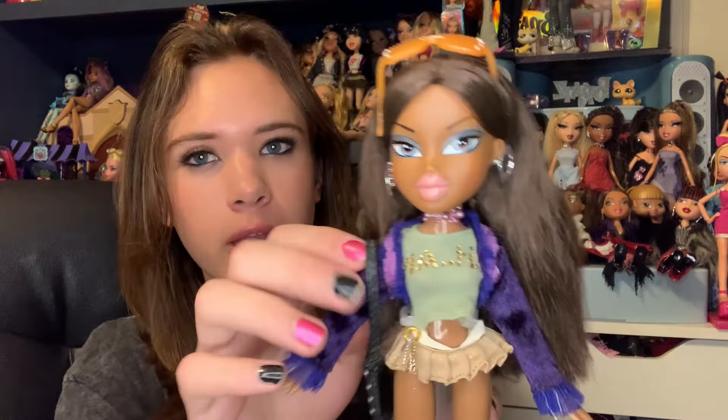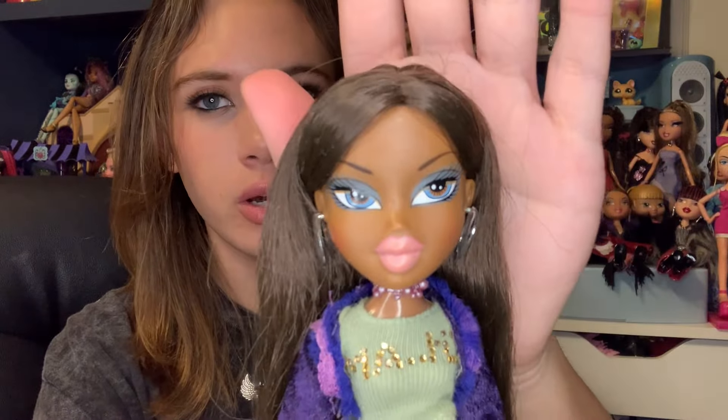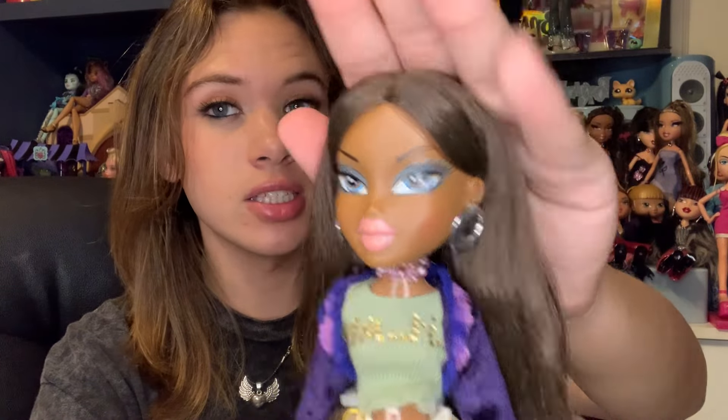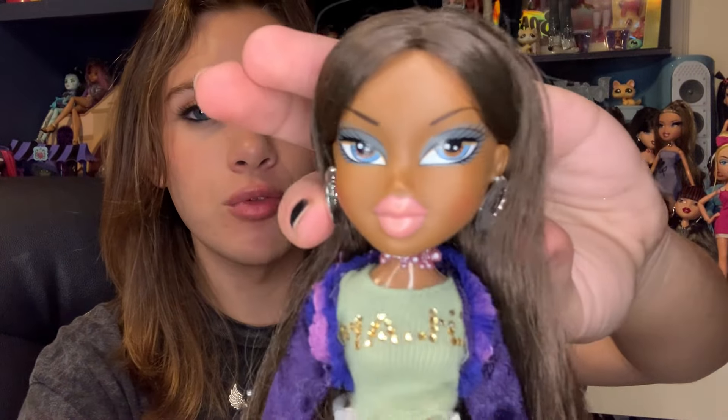Now for honorable mentions. First is Birthday Bath Sasha from 2008 or 2009 — she's not on the top 10 because she has polypropylene hair, which is gross and thick, but this face is to die for. She has a cute restyle and I love the outfit I gave her. The poly hair just isn't great — if they ever reproduce later G1 Bratz dolls, I wish they'd give them good nylon or saran hair with these crazy faces, because Birthday Bath Sasha is a top tier face.